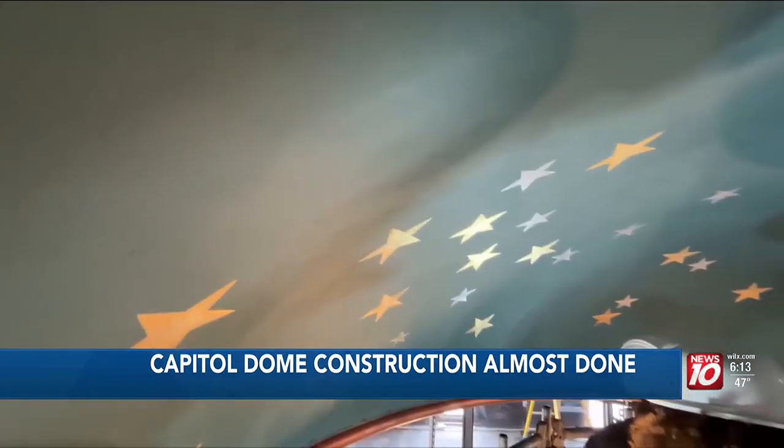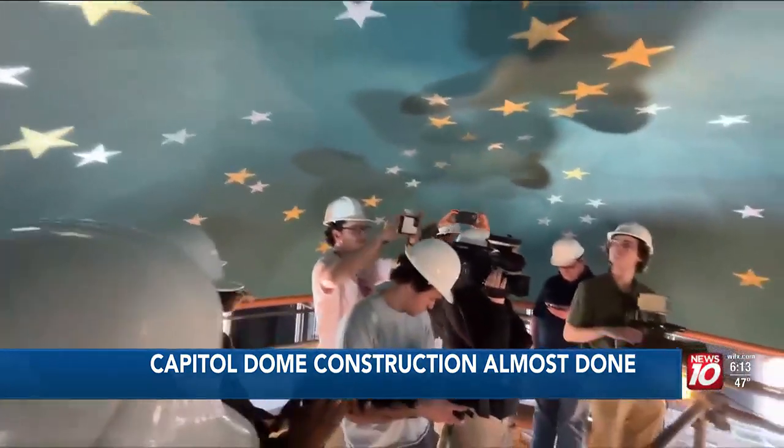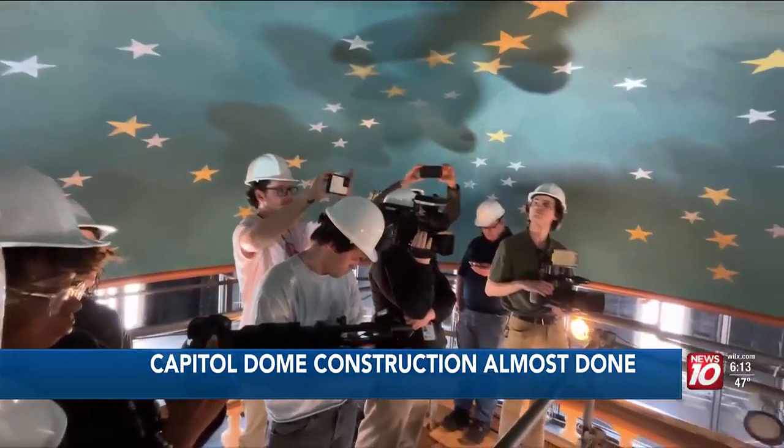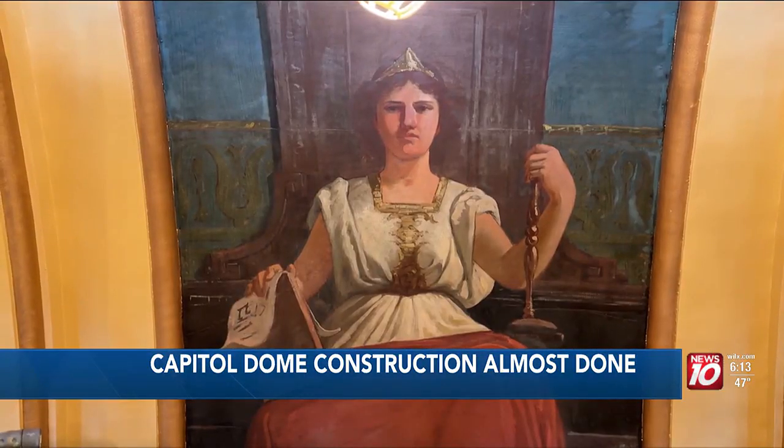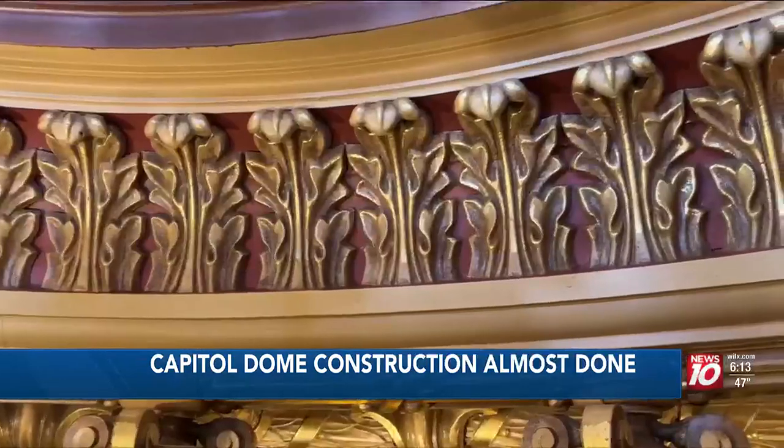10,000 individual pieces of scaffolding to get us up to these areas that you can't reach. And that's where we had a lot of dust just settling and needed to be addressed. The project is wrapping up ahead of schedule, keeping it under its original $3 million price tag, as historians predict the work to last at least 40 years.